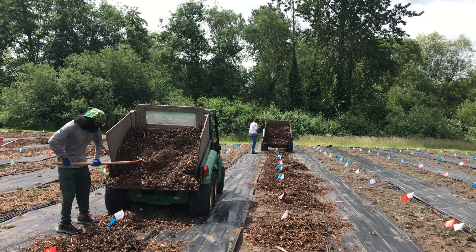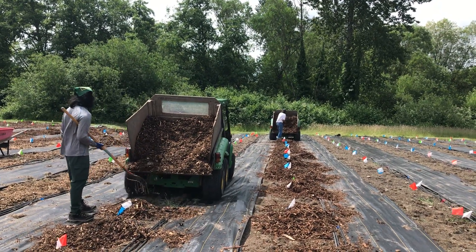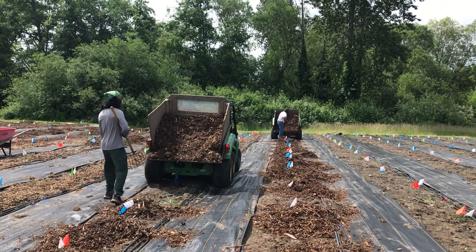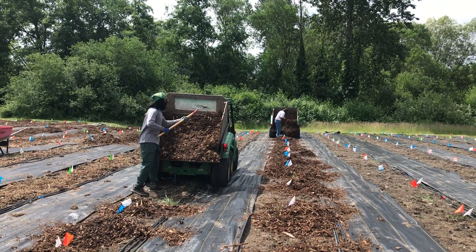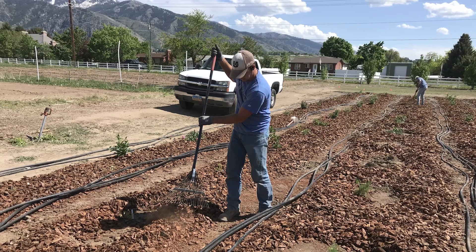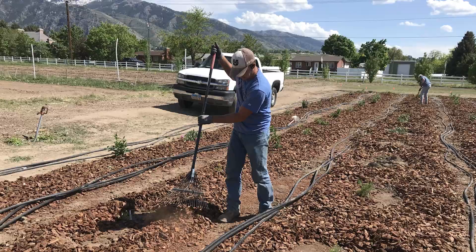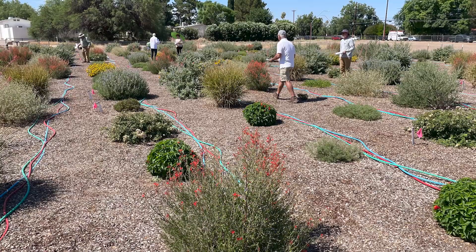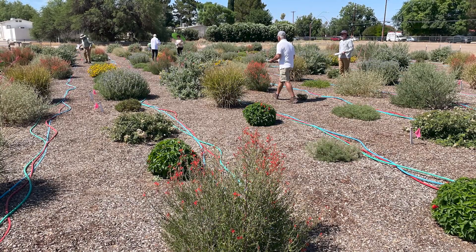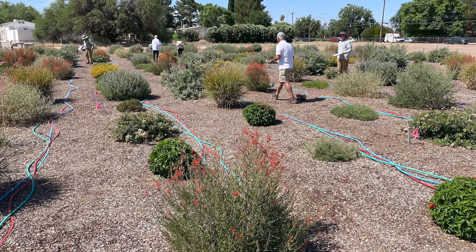We do not do any supplemental fertilizing. We do only hand weeding, and we have mulching in order to conserve soil moisture — mainly for weed suppression. Otherwise, we do an absolute minimum on pruning. And when there is pest and disease, we don't do any treatments. That is really good because it helps us to evaluate the true potential under our climatic conditions.